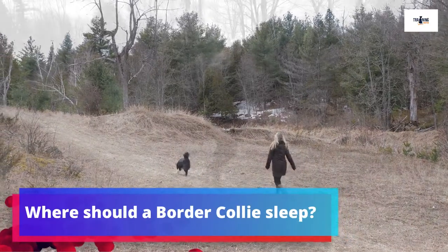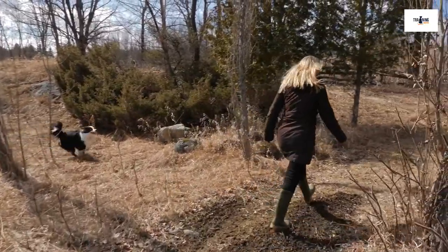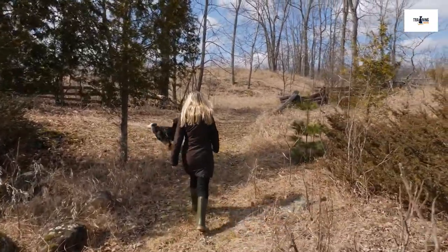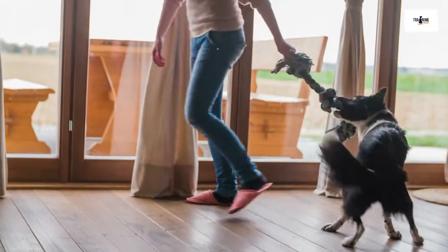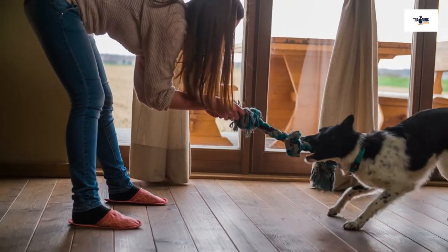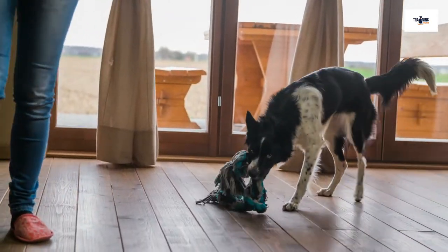Where should a Border Collie sleep? Whether they live outside or inside, a Collie always needs access to a clean, dry, warm, and sheltered place to sleep, with access to clean water. If your dog is sleeping in a kennel, this means lots of warm, fluffy blankets, with a thick mat that's large enough for your pooch to stretch out on. If your Collie is sleeping outside, you may like to situate their bed area on a porch or another sheltered area, both to keep them warm and to prevent them from being awoken by wind, possums, and other things that could distract them.